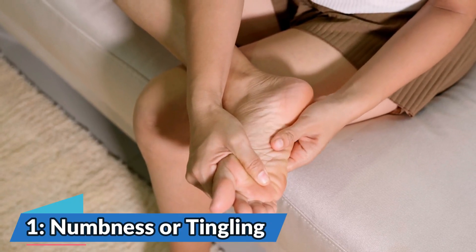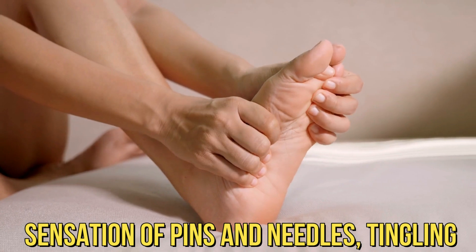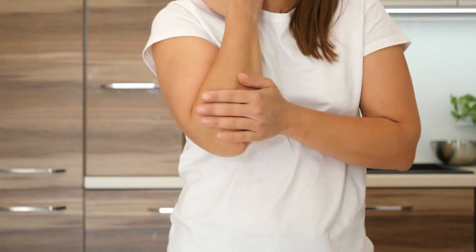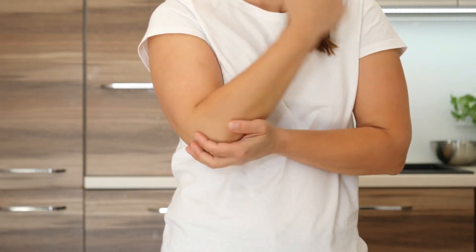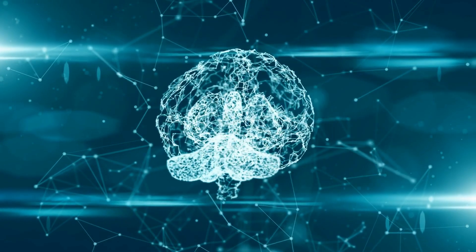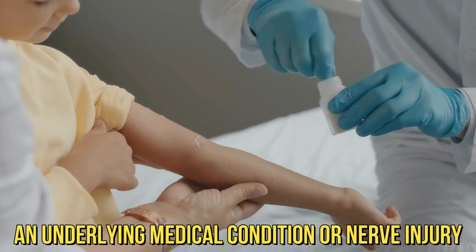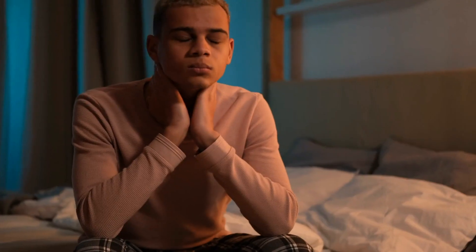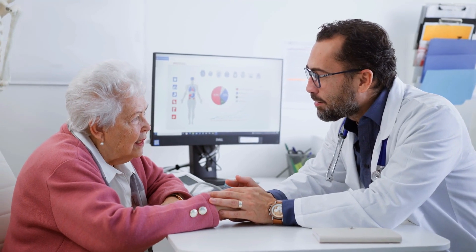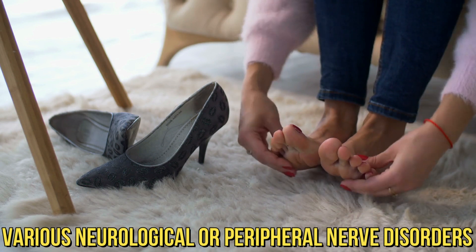Number 1: Numbness or Tingling. You may experience a sensation of pins and needles, tingling, or numbness in the affected area. This sensation is often due to disruptions in the normal transmission of nerve signals to and from the brain. It can occur in various parts of the body and may be indicative of an underlying medical condition or nerve injury. If you experience persistent numbness or tingling, it is important to consult a healthcare professional, as this can be a sign of various neurological or peripheral nerve disorders.